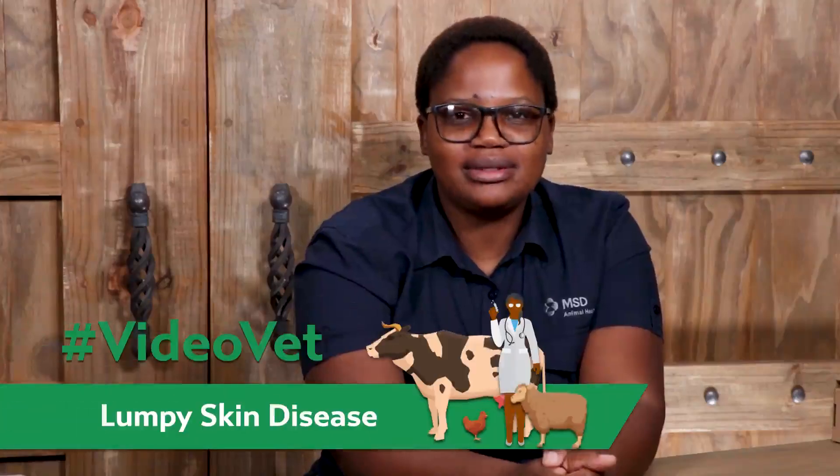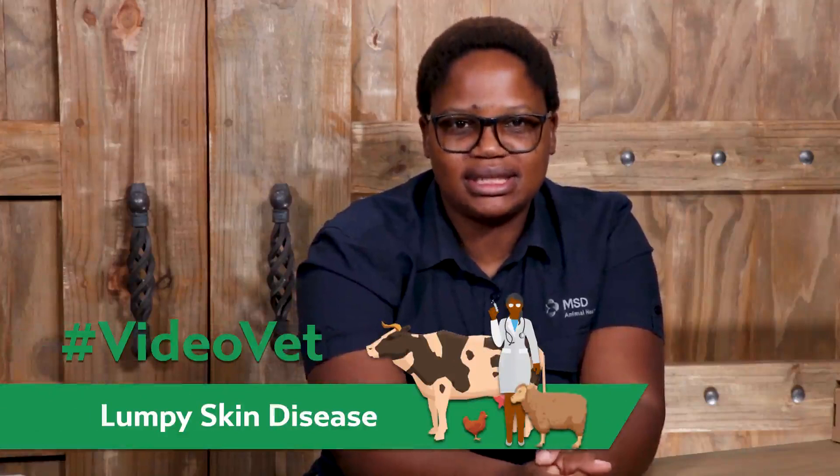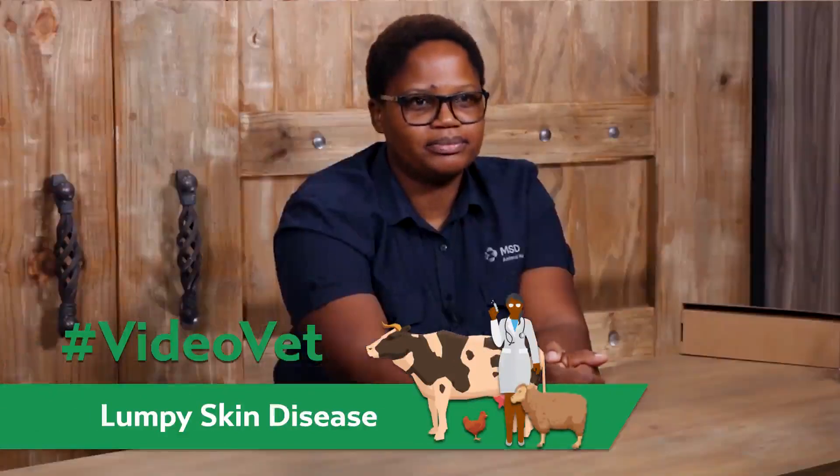Today we are going to discuss the importance of lumpy skin disease in your herd as a farmer. Lumpy skin disease is also known as Magogogogu in Sesotho or Isifo Samagogoguva in Zulu.